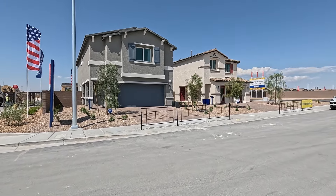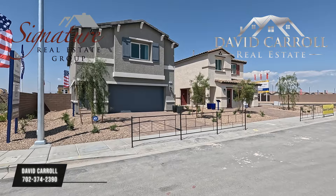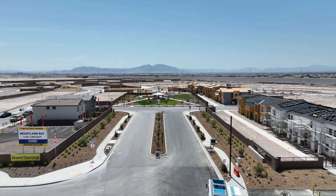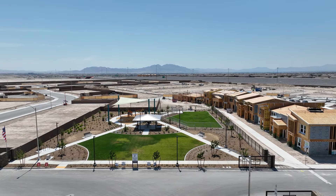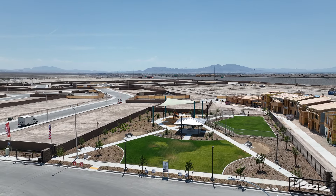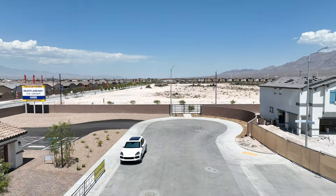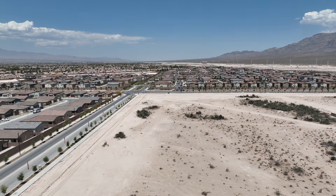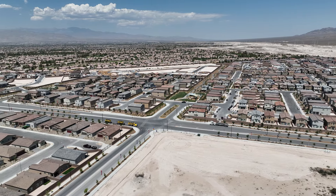Good morning everybody and welcome back to the channel. I'm David Carroll, your Las Vegas Realtor with Signature Real Estate Group, and welcome to phase two of Heartland Bay by D.R. Horton. We're located out here in North Las Vegas, just north of the I-215, and this is the master plan of Heartland.